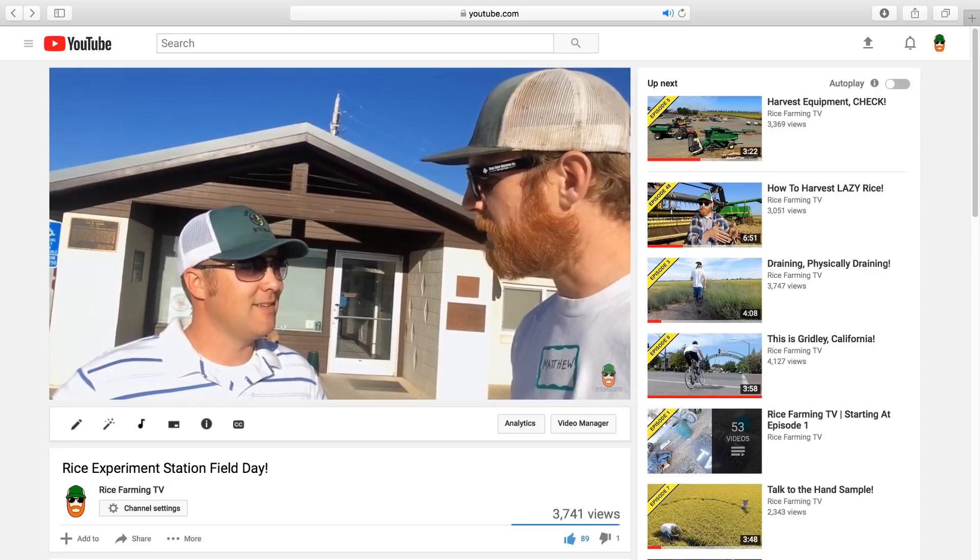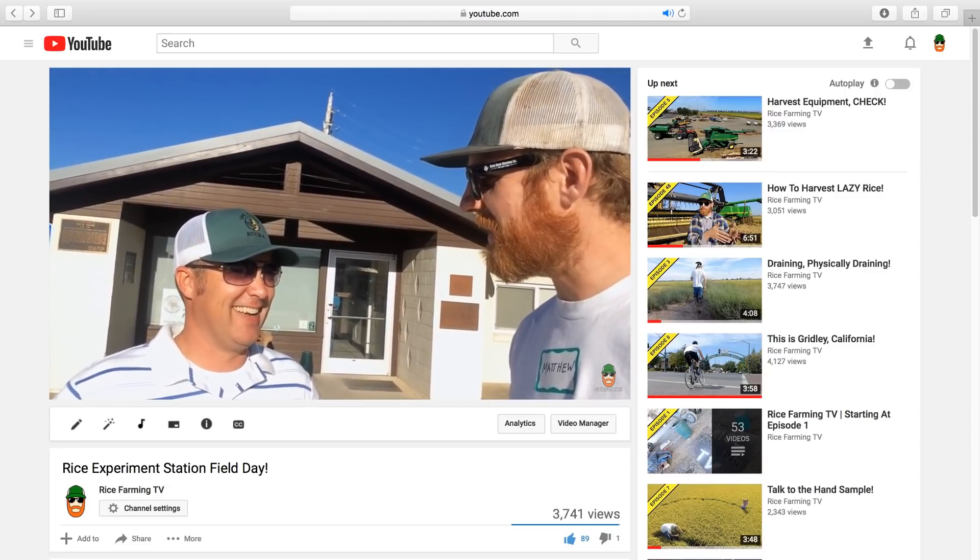You've got a lot of responsibility. It's hard being such a nice guy with so much responsibility. Ray's going to tell us all about his fun-sized research combine and the rice field he's harvesting.